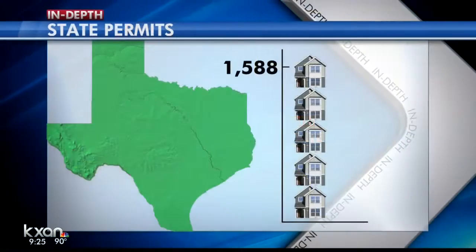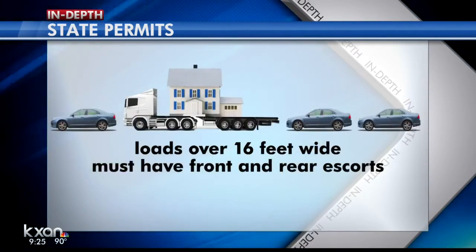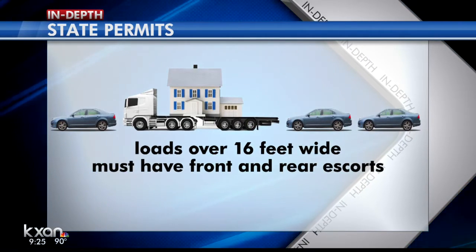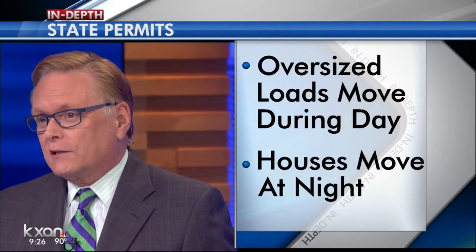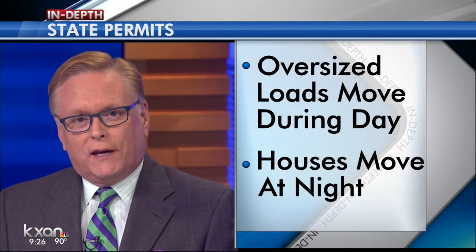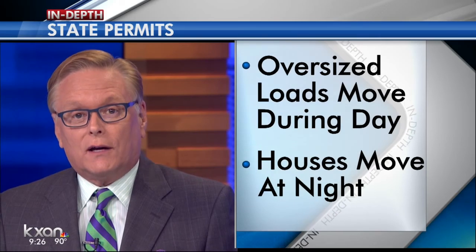The state also has requirements. Last year, the state issued nearly 1,600 house move permits. A DMV spokesperson says loads more than 16 feet wide must have front and rear escorts. The DMV can also analyze and issue permits immediately. As mentioned, house moves require someone to physically check out the route ahead of time. Typically, oversized loads have to move in daylight — however, a lot of house moves must occur at night.